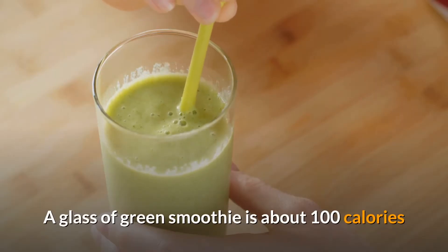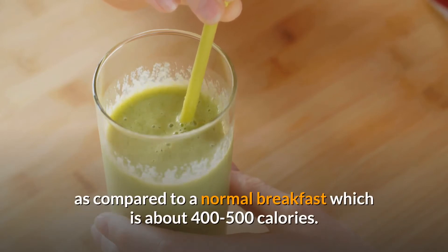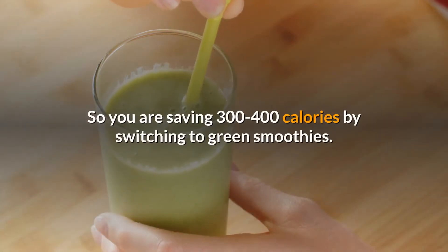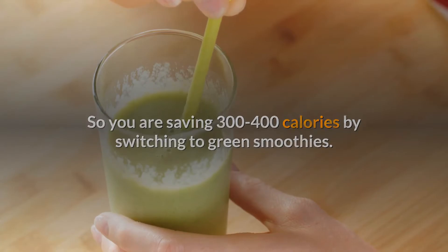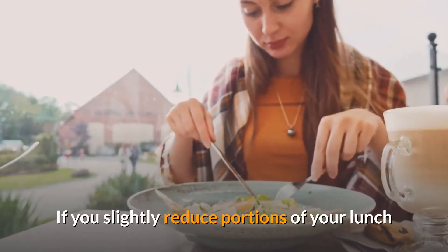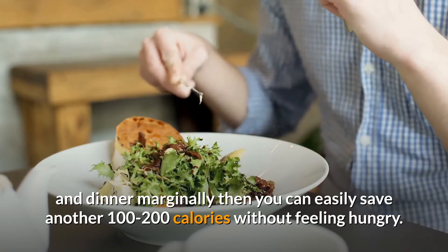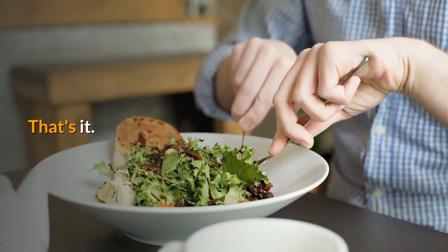A glass of green smoothie is about 100 calories, compared to a normal breakfast which is about 400 to 500 calories. So you are saving 300 to 400 calories by switching to green smoothies. If you slightly reduce portions of your lunch and dinner marginally, you can easily save another 100 to 200 calories without feeling hungry.